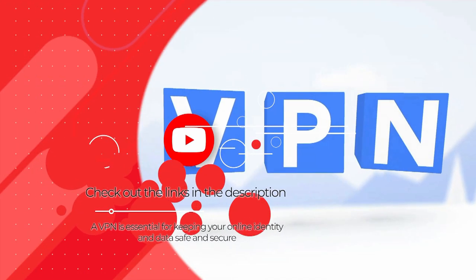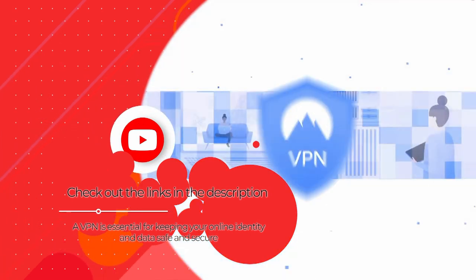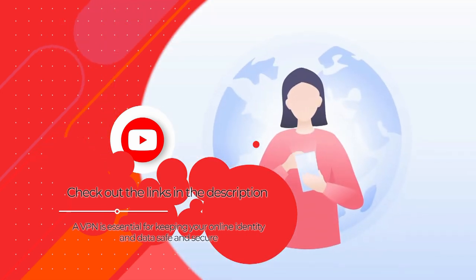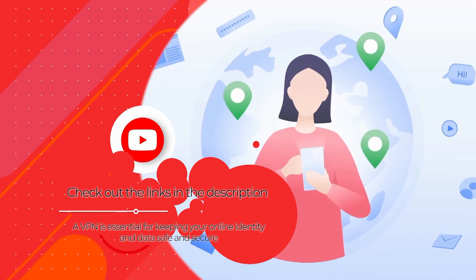A VPN can protect your online data and security and is essential for unblocking streaming services from all over the world. For my recommendations and deals on the best VPNs take a look in the description below.